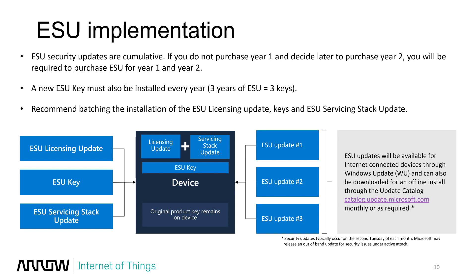One key thing to note: if you buy Year 2, you'll receive a Year 2 key that must be pushed to the device to unlock Year 2 updates. If you purchase Year 3, you'll get a Year 3 key to push down. So if you buy all three years of extended security updates, you'll have three keys added to the device. That's what prevents people from getting Year 2 and Year 3 updates without purchasing them. Overall, it's pretty simple — push these items to the device and it will keep getting security updates.